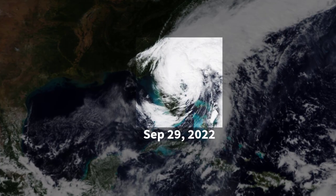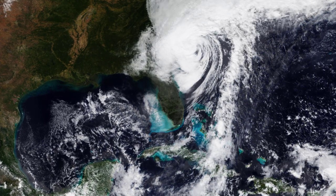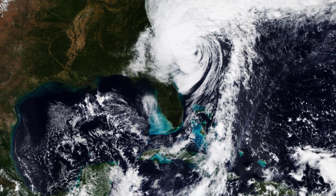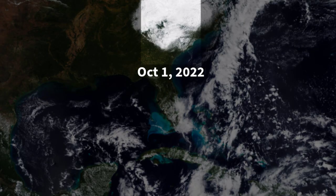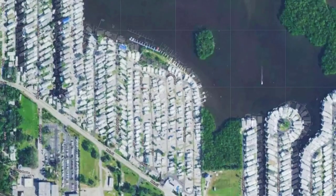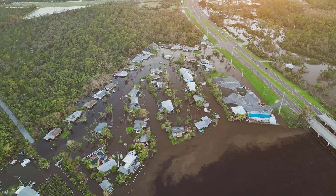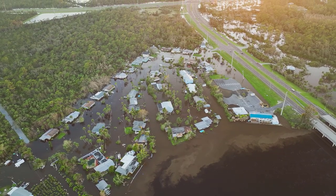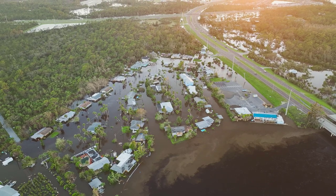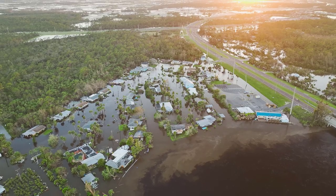it strengthened again over the water to a Category 1 hurricane, and made a second landfall near Georgetown, South Carolina. Hurricane Ian caused at least 137 fatalities. It devastated parts of Florida and the Carolinas, leaving millions of homes and businesses without electricity. Recovery costs from the devastation are estimated to be in excess of $67 billion.